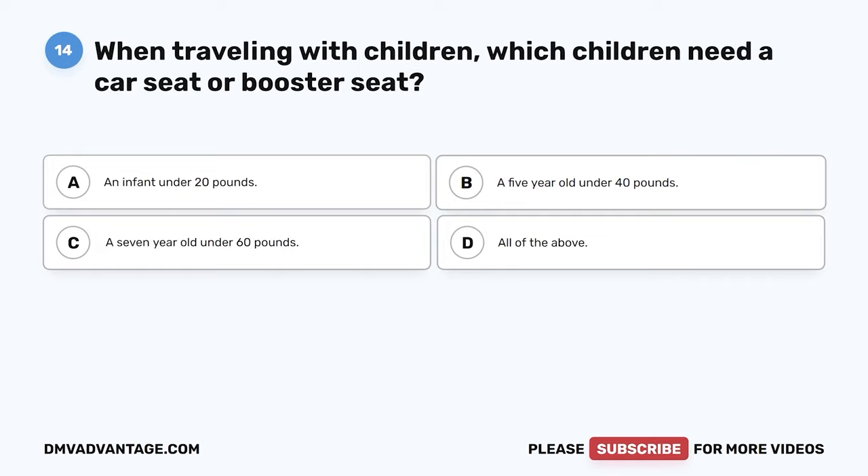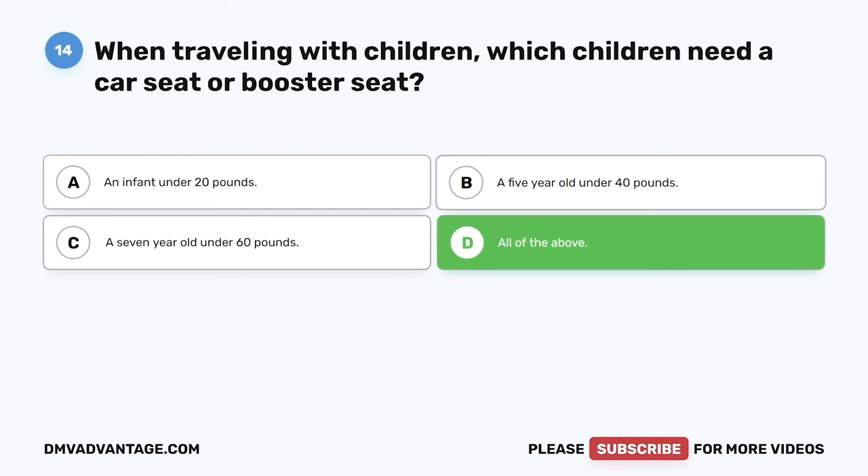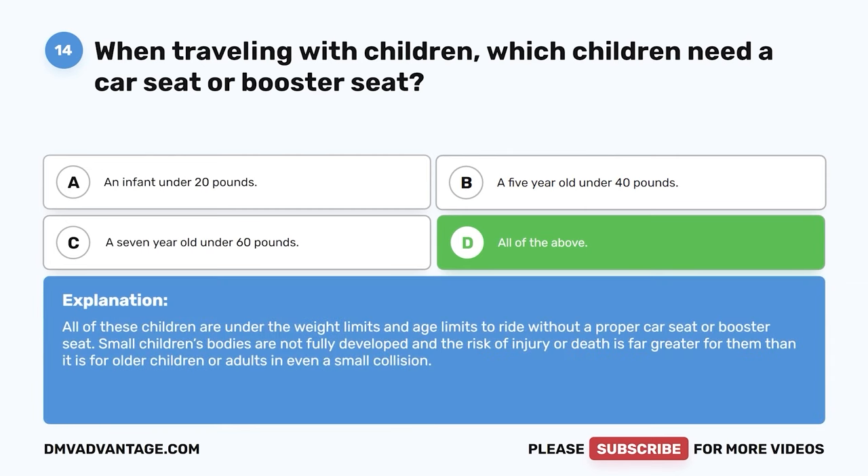Question 14: When traveling with children, which children need a car seat or booster seat? A: An infant under 20 pounds. B: A 5-year-old under 40 pounds. C: A 7-year-old under 60 pounds. D: All of the above. The correct answer is D, all of the above. All of these children are under the weight and age limits to ride without a proper car seat or booster seat. Small children's bodies are not fully developed, and the risk of injury or death is far greater for them in even a small collision.